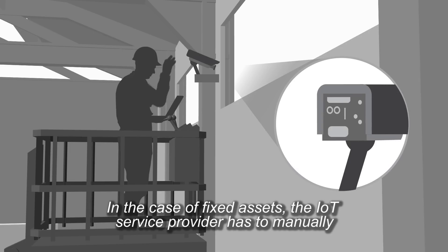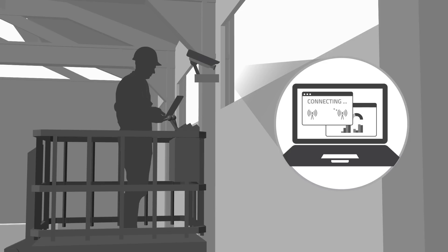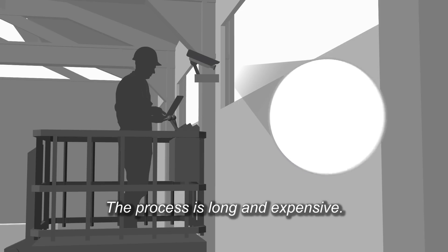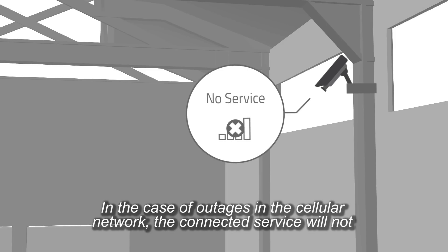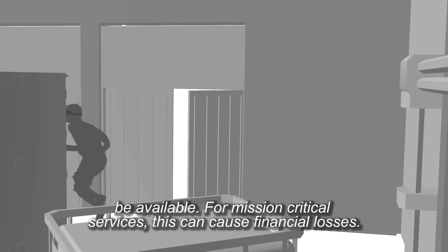In the case of fixed assets, the IoT service provider has to manually test and determine which operator to use in each location. The process is long and expensive. In the case of outages in the cellular network, the connected service will not be available.